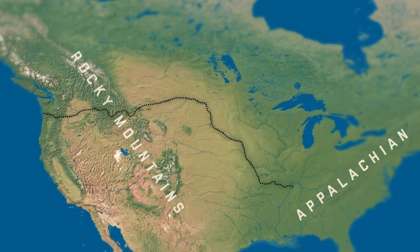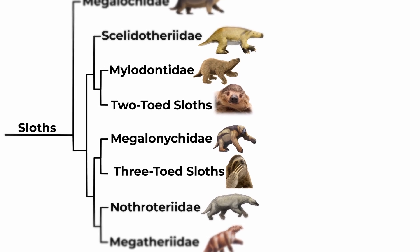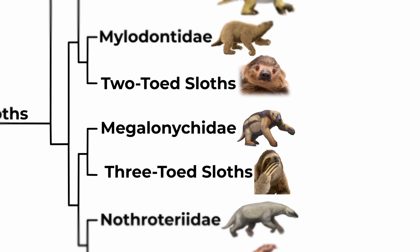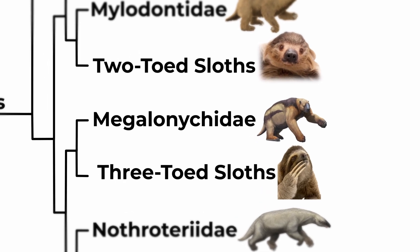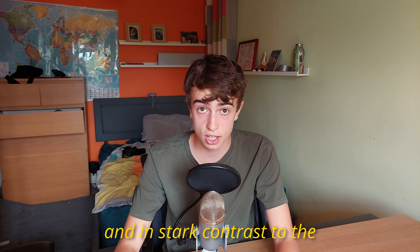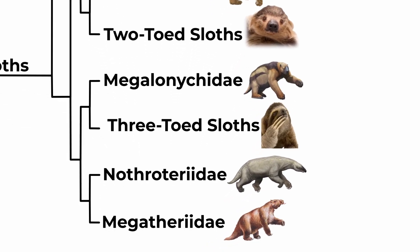Jefferson thought they may encounter some in the Rocky Mountains. Looking at the phylogeny tree, we can see that Megalonicids are the closest ancestors of modern-day three-toed sloths, showing an interesting evolutionary lineage from these large ground-dwelling creatures to the smaller arboreal sloths we see today. And in stark contrast to the small arboreal sloths, the family with the largest ground sloths, Megatheriidae, first appeared around 30 million years ago in South America.